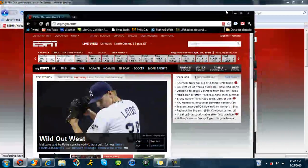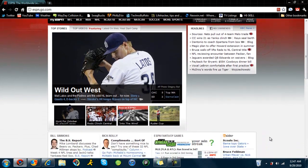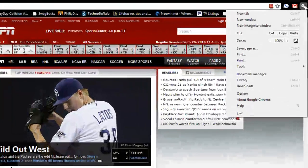You have different themes and stuff like that, so you can change what the top looks like. You can download a bunch of extensions, which we'll talk about in a little bit. It just looks very nice and simple, and it's all compact.